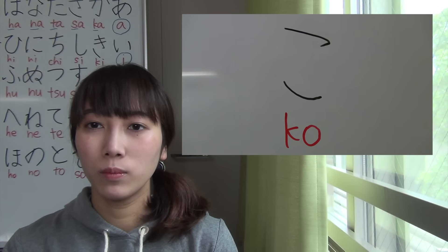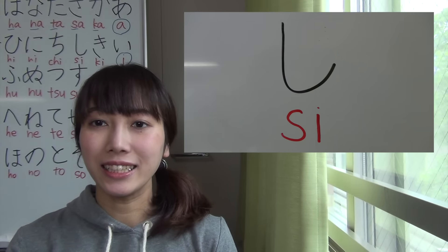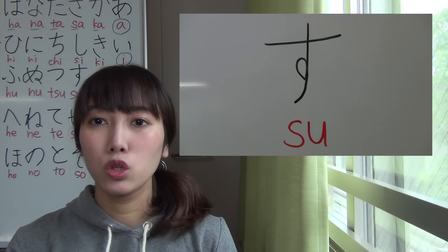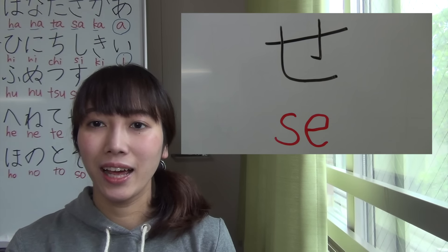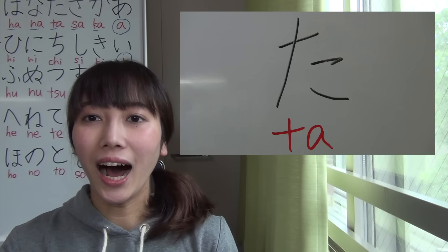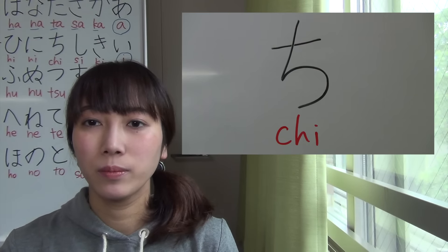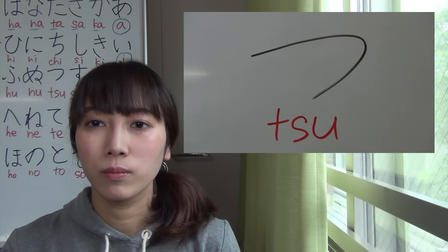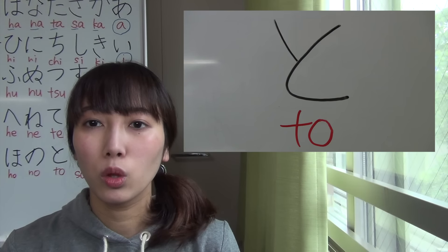Sa, Si, Su, Se, So. Ta, Chi, Tsu, Te, To.